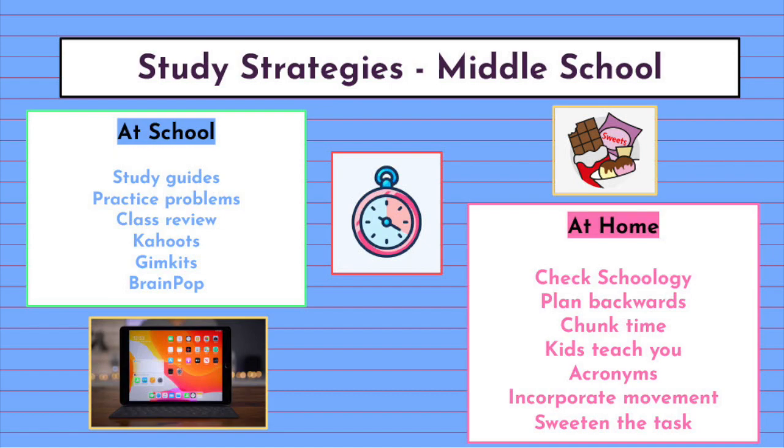Here's what study strategies look like at the middle school level. Classroom teachers provide students with physical study guides or digital copies that can be found on Schoology course pages. Middle school students are also assigned specific practice problems to review for tests and quizzes, so students have a streamlined set of problems to try on their own. These practice problems are typically found on the classroom resources section of course Schoology pages. Another strategy is class review games such as Kahoot and Gimkits — the links to these digital activities can be found on the Schoology course page. Students can also use the quiz feature and review activities on BrainPop.com to review topics discussed in class.